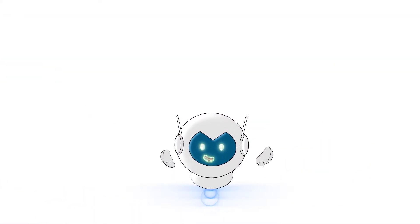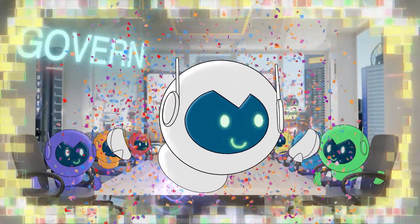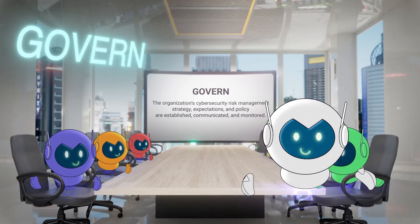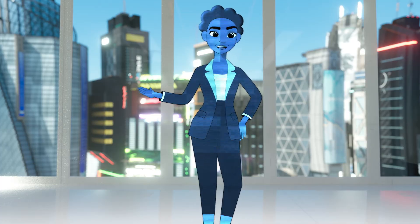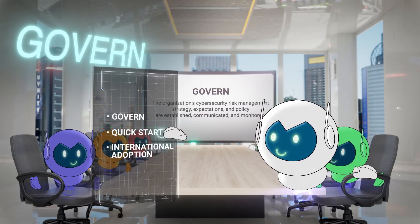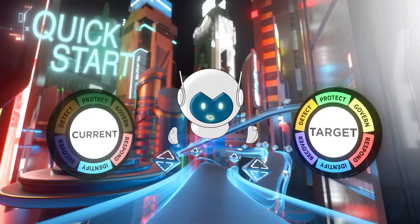And one last thing — we are introducing a sixth function: Govern. If we don't know exactly where we are in our cybersecurity journey, that's a great question. The framework's mechanism for describing an organization's current or target cybersecurity posture is called a Framework Profile.